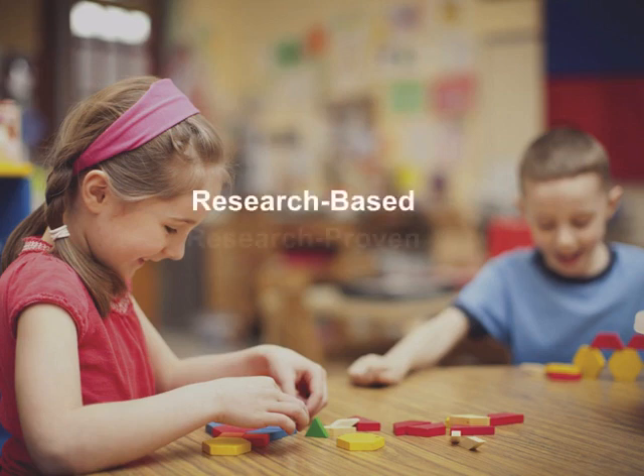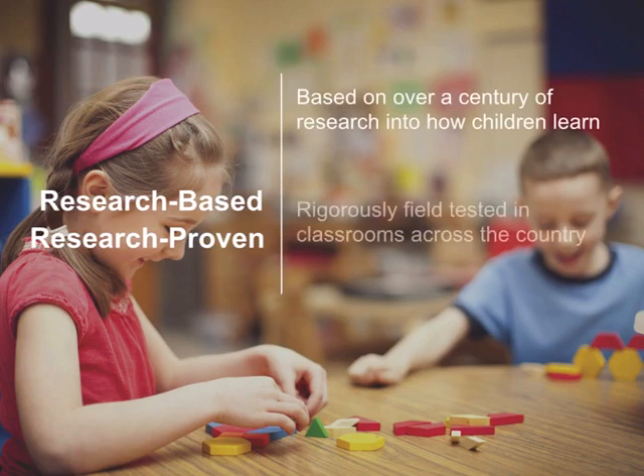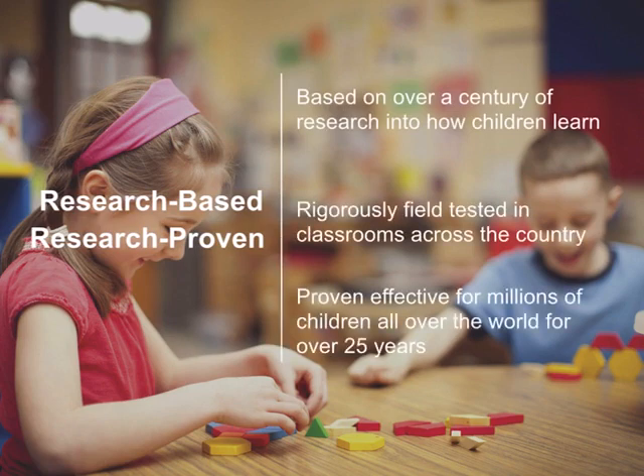It's important to remember that Everyday Mathematics 4, like every other version of Everyday Mathematics, is grounded in the same research-based, research-proven approach that's been at the heart of the program for over 25 years. It's based on over a century of research into how children learn. It's the most rigorously field-tested elementary math program available, and its effectiveness is research-proven with over 25 years of achievement seen in classrooms across the country and all over the world.